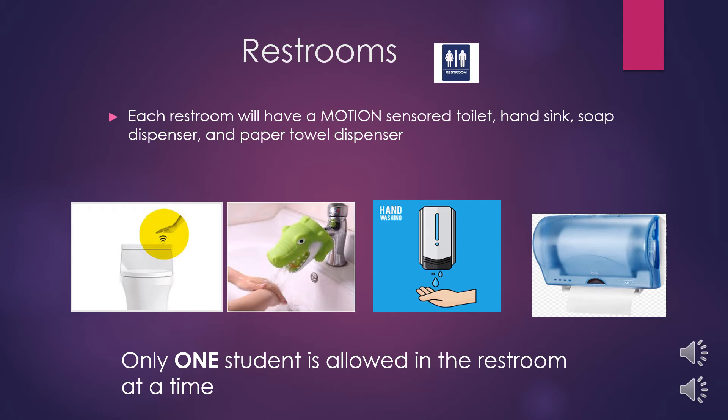Additionally, since restrooms are typically smaller spaces, only one student is allowed in the restroom at a time, even if there are multiple stalls available.